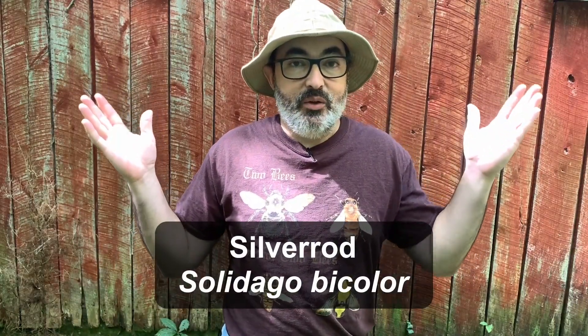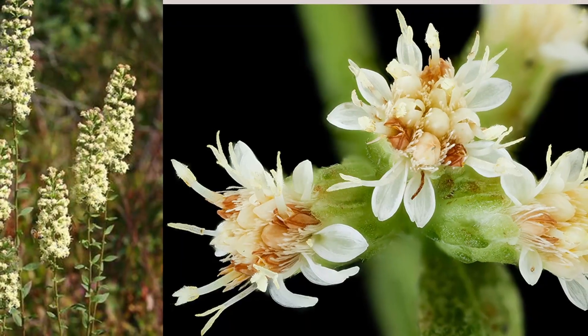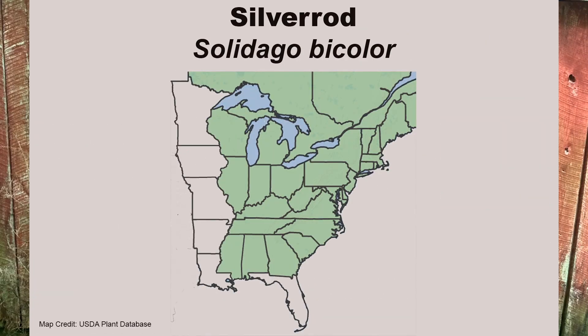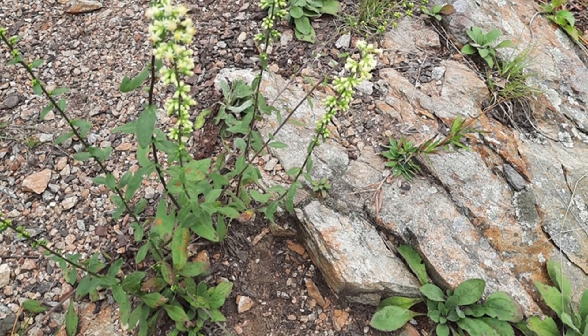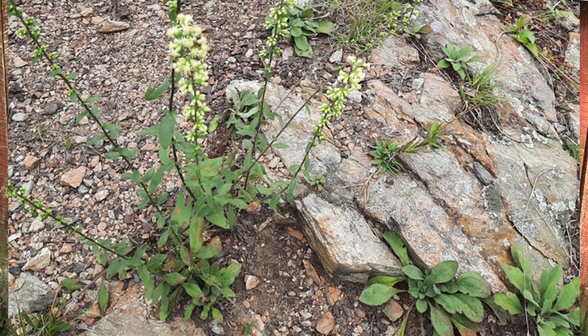How about a goldenrod that doesn't have yellow flowers? Silverrod, Solidago bicolor, is a white-flowered goldenrod that produces large, upright spikes of flowers from August to September. Its range is mainly east of the Mississippi River. It is a smaller species that will attain a mature height of one to three feet and spreads in a very slow manner. Silverrod is adapted to a wide range of soils but seems to prefer drier, poorer soils. If you are looking for something different for your butterfly garden, give silverrod a look.